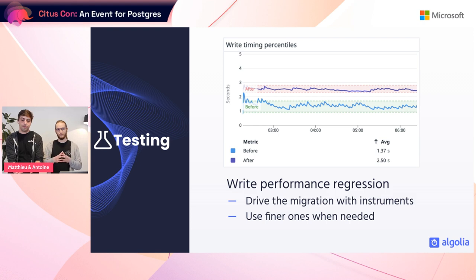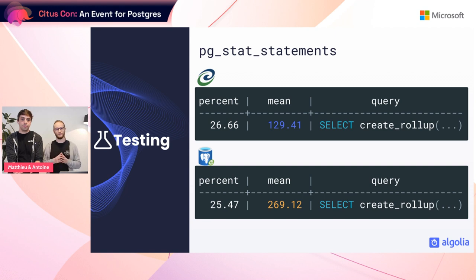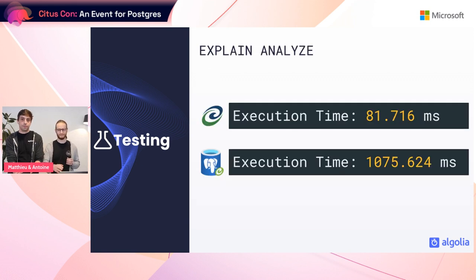Matthew and I were expecting identical performance because we had an iso setup. This is why instruments are important to drive migration — they help you spot when something is off. With this graph we identified that writes were slower but had no idea why. To figure out the root cause we used finer instruments. In Postgres, when you have a performance issue, you can audit the pg_stat_statements system view, which tracks the performance of queries being executed on your DB.